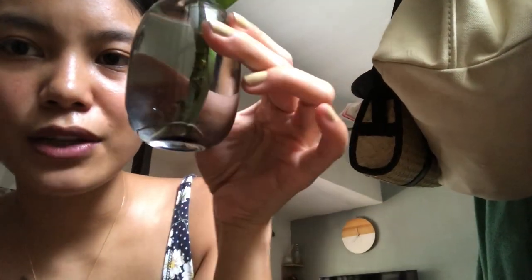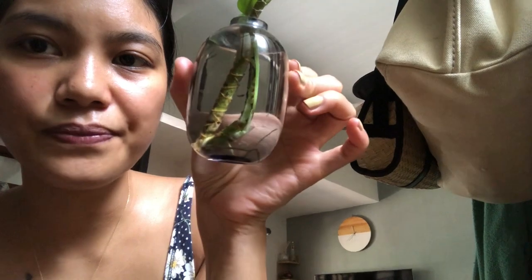And the pothos has already grown roots too, as you can see! And it looks like there's even a new leaf sprouting. Look - it has a new leaf and the roots are growing. I really, really, really love propagating pothos. It's so easy and always 100% success.